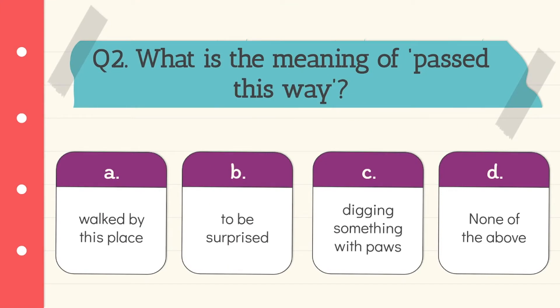Question 2: What is the meaning of 'passed this way'? The meaning of 'passed this way' is to walk by this place. Option A is the correct answer.